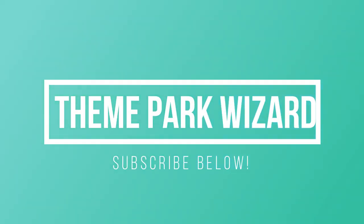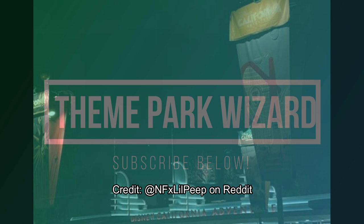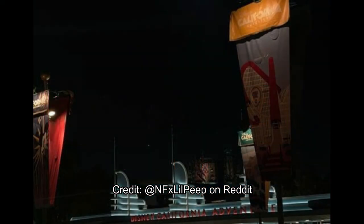Welcome back to Theme Park Wizard. Today we have some very exciting news as lots of activity has been going on at the Disneyland Resort. Obviously construction progress like on Mickey's and Minnie's Runway Railway as well as Avengers Campus has been happening.